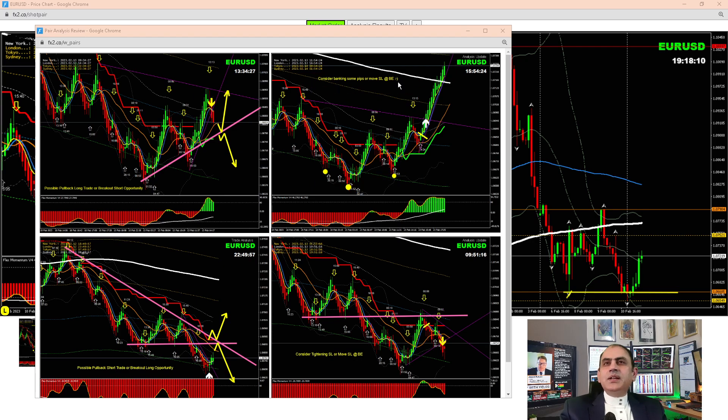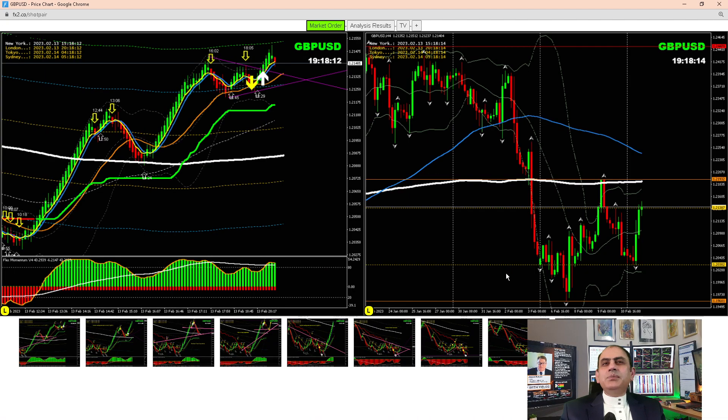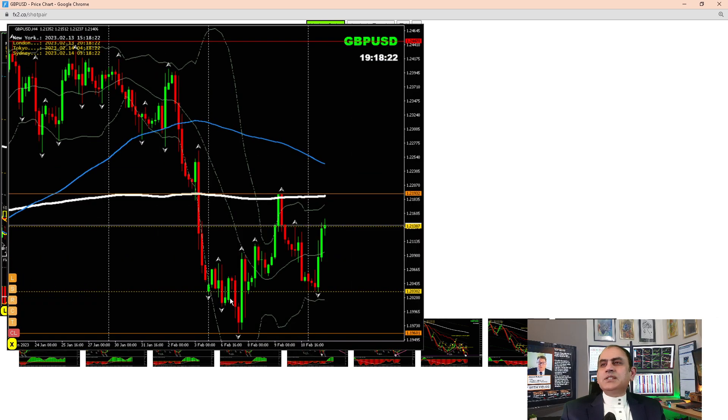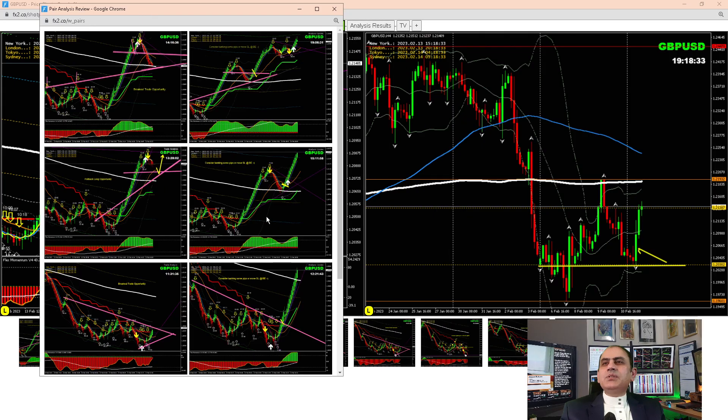Price nicely hit that level — a beautiful long trade, banking amazing profit on EUR/USD. Moving into Cable (Pound/Dollar): pretty straightforward — we had a beautiful short trade here and price nicely respected the support level. After the price developed a bullish engulfing candle, as explained, we just kept taking a pullback. Let me share how I analyzed the entries and exits.